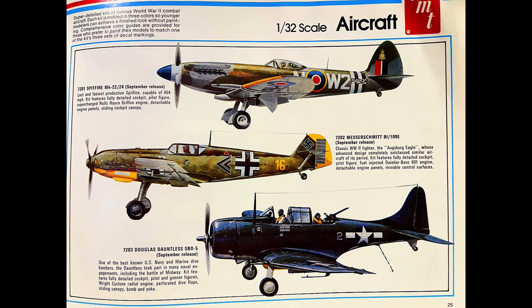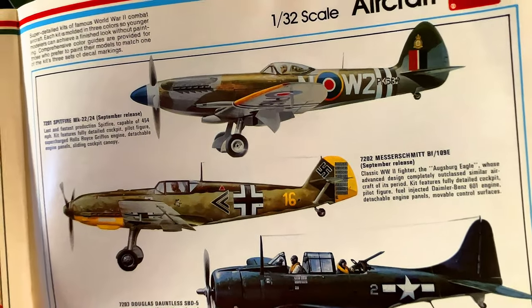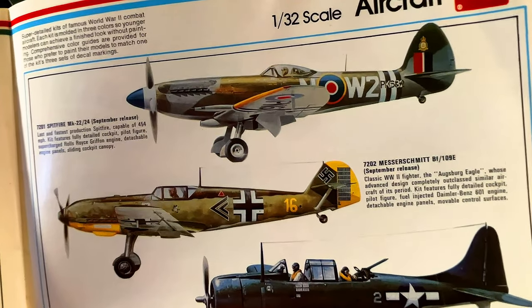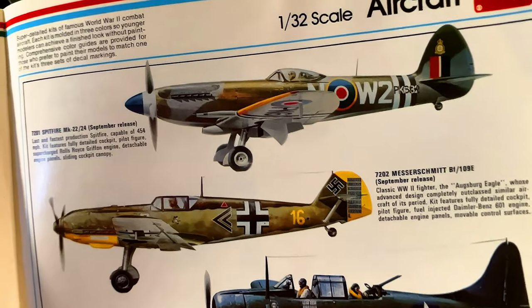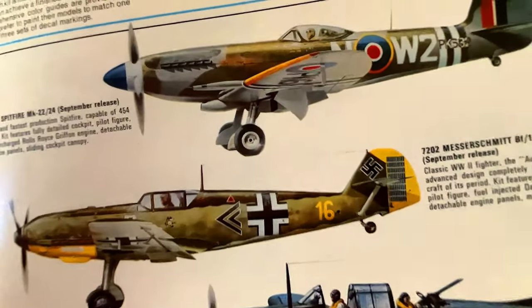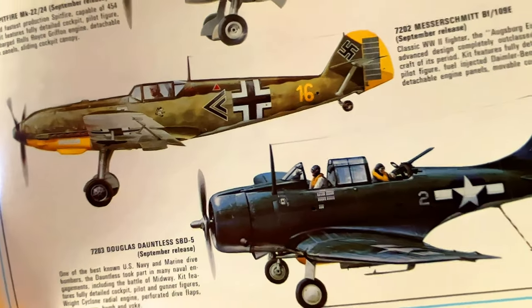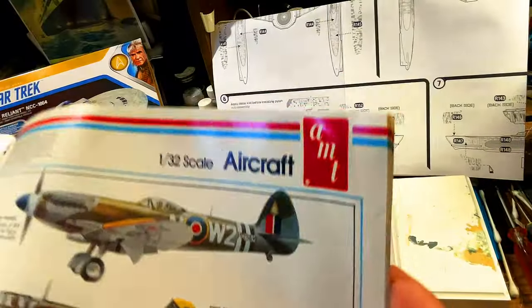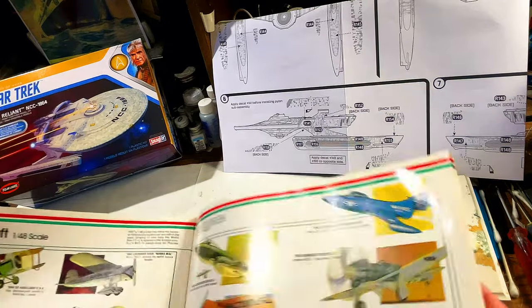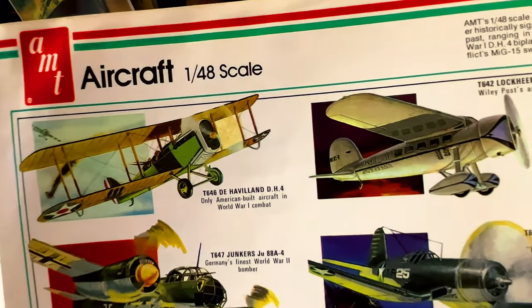Now we go into the airplanes in 1:32 scale — so AMT really does make everything. Super detailed kits of famous World War 2 combat aircraft. Each kit is molded in three colors so younger modelers can achieve a finished look without painting. Comprehensive color guides are provided for those who prefer to paint, matched to one of the kit's three sets of decal markings. We've got the Spitfire, and we've got their enemy — the Messerschmitt — and the Douglas Dauntless SBD-5. When I think of AMT, I think of trucks and Star Trek — I forget they made aircraft too.